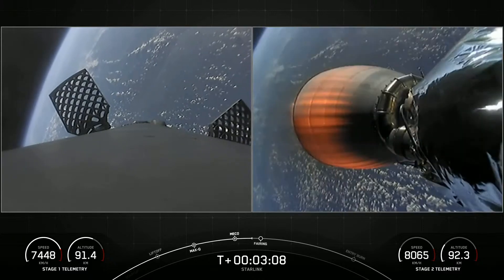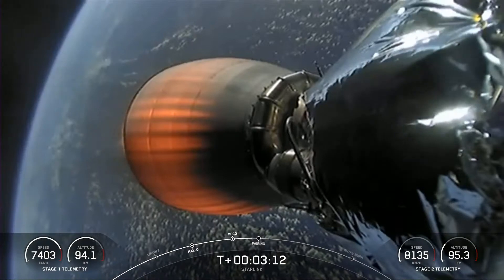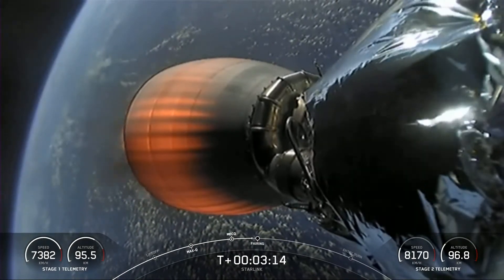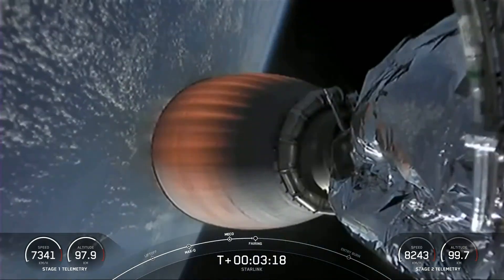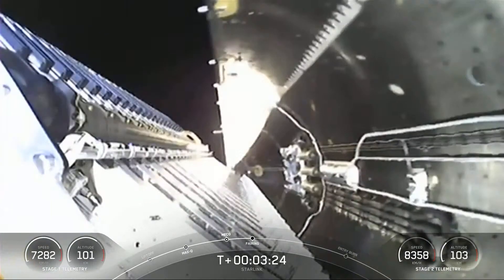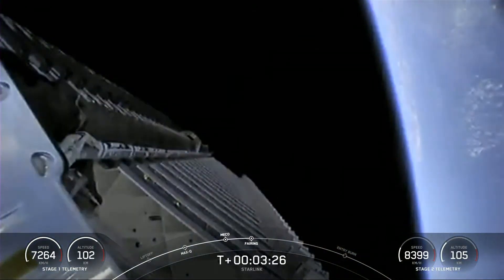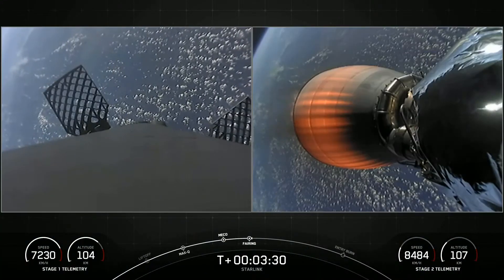On the left-hand side, we've got the first stage deploying the grid fins in preparation for the drone ship landing. In just a few seconds we're going to have fairing deploy. And there's our first view inside the payload fairing — fairing separation confirmed.